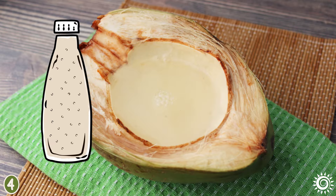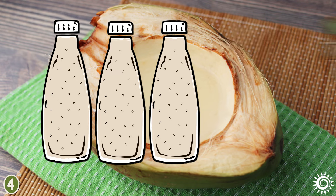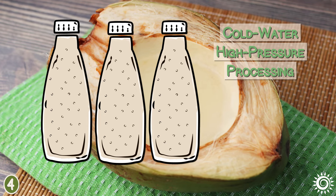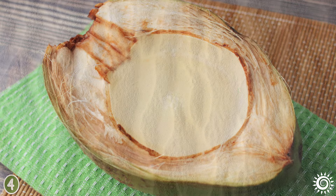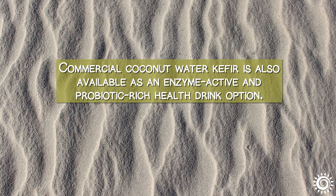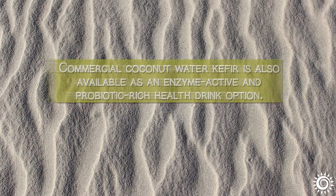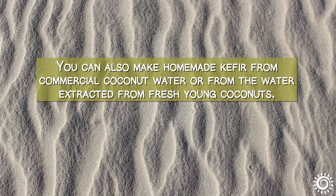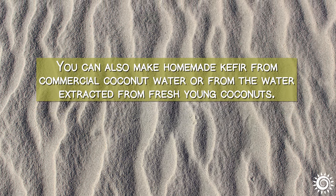A few suppliers are now using a non-heat treatment method to remove impurities, like cold water high-pressure processing, or HPP, which retains greater natural enzymes. Commercial coconut water kefir is also available as an enzyme-active and probiotic-rich health drink option. You can also make homemade kefir from commercial coconut water or from the water extracted from fresh young coconuts.